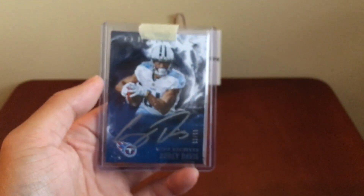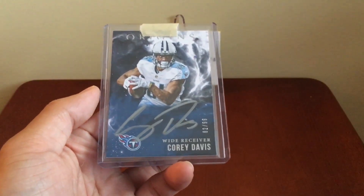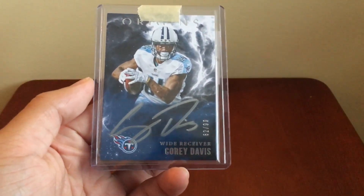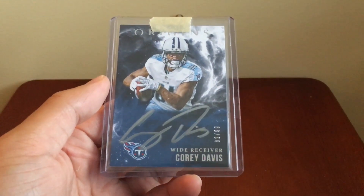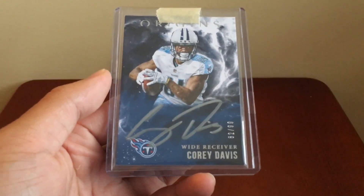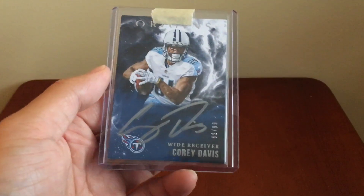So this is day four, card four — Corey Davis. In one of my boxes of 2016-17 contenders, I pulled a cracked ice autograph of him from Draft Contenders, so I decided to get this one too. I also have a sweet patch from Unparalleled. This one is 62 of 99.